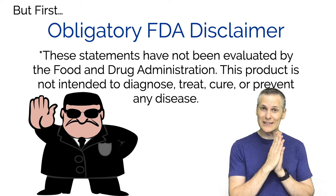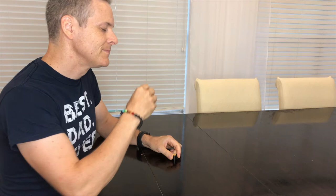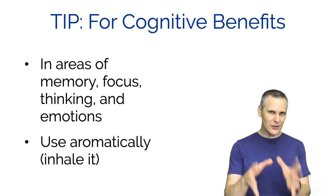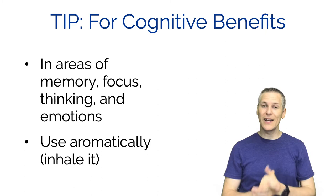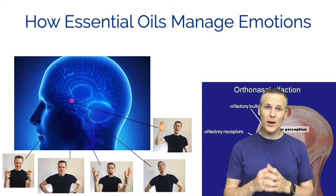We'll first talk about uplifting. This is probably the main use I use lemon essential oil for. Whenever I'm feeling sad or glum and just need a mood uplift, I go to lemon essential oil. Here's a tip: whenever you want to use an essential oil for any cognitive benefits - in terms of areas of memory, focus, thinking, and emotions - you want to use it aromatically to get it around your brain, specifically to the part in charge of managing emotions, which is the amygdala.